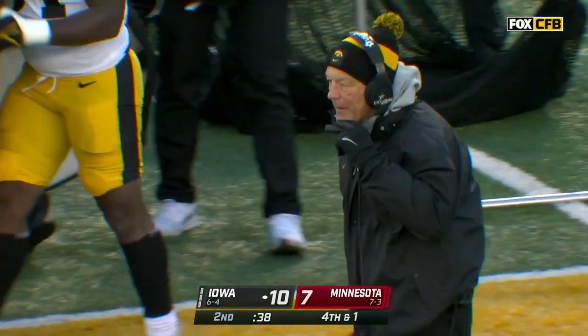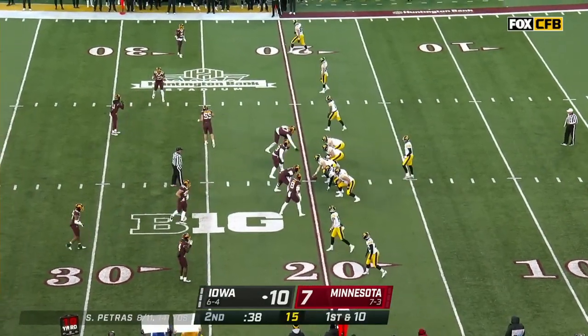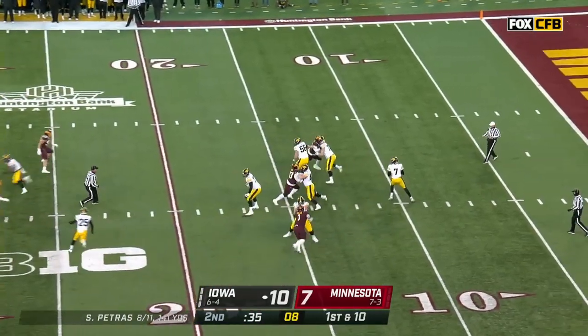Points per possession — going for the field goal and not getting it from inside 35 yards. That's a long drive that gets nothing: 11 plays, 73 yards, five and a half off the clock.